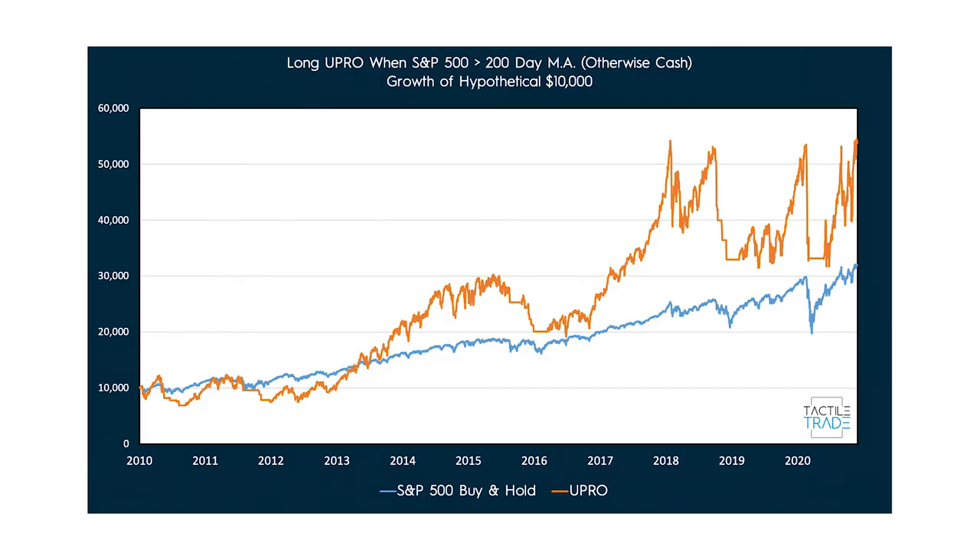Moving on to actively managed approaches: the first is holding UPRO whenever the S&P 500 is above its 200-day moving average. Depending on how good you are at timing the market, this approach could have worked out pretty well, and it does perform better during extended bull market periods. However, 2015 still would have done a lot of damage, and from 2018 up until now — the last 2.5 to 3 years — you'd basically be at break even despite having incurred some pretty large drawdowns. Clearly, the 200-day moving average runs into problems during periods of higher volatility.